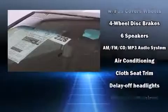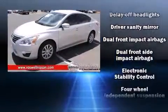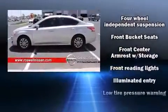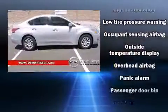Nissan ensures the safety and security of its passengers with equipment such as dual front impact airbags, front and side impact airbags, traction control, brake assist, ignition disabling, and four-wheel disc brakes with ABS.